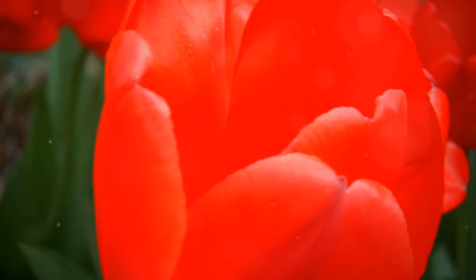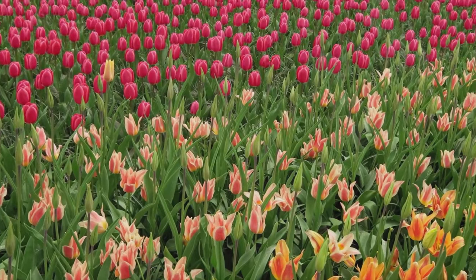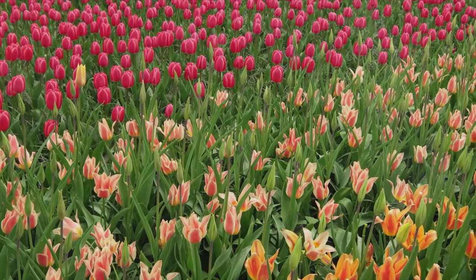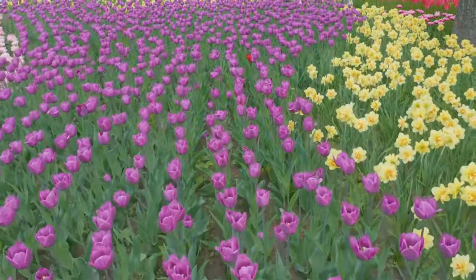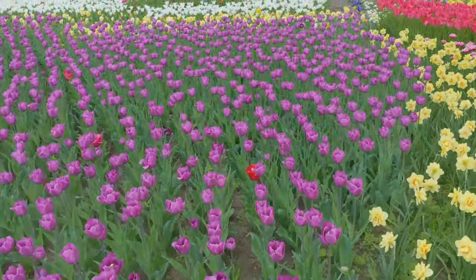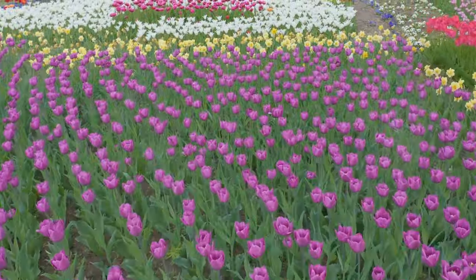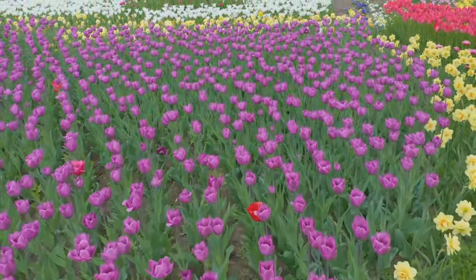Keukenhoff is home to a mind-boggling variety of tulips, from classic single blooms to flamboyant parrot tulips with fringed petals, in every color imaginable — vibrant reds and yellows to delicate pinks and purples, even some with stripes and patterns. But Keukenhoff is more than just tulips. Be sure to check out the Willem Alexander Pavilion, a massive greenhouse showcasing orchids, lilies, and other exotic flowers. Then explore the inspirational gardens, each designed to showcase the latest trends in garden design, and the historical garden, where you can discover the history of the tulip and its significance in Dutch culture.